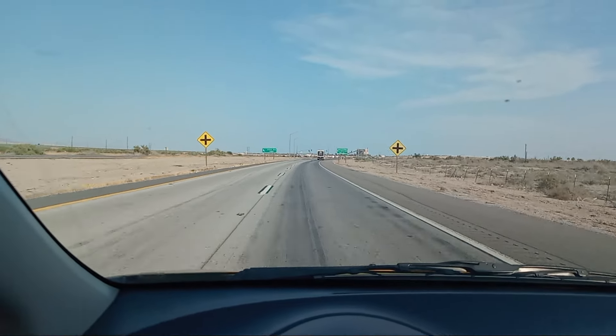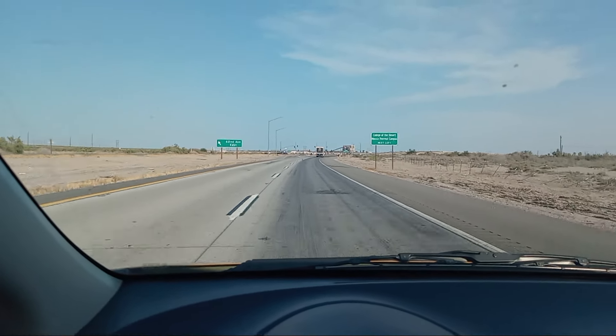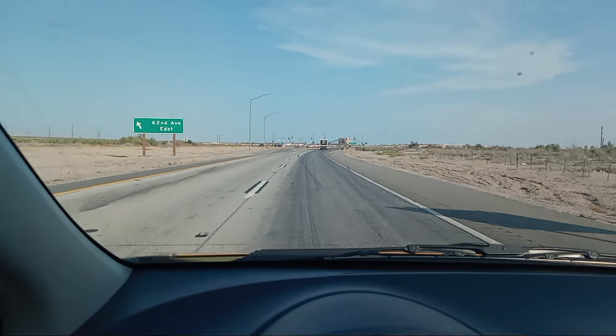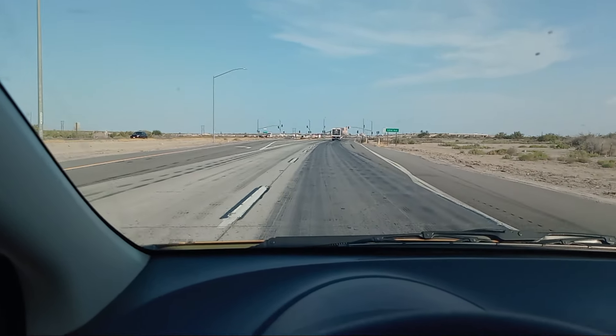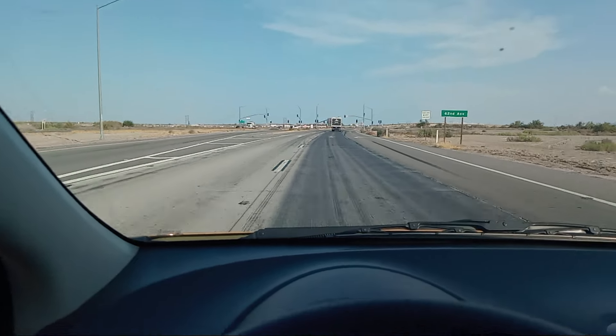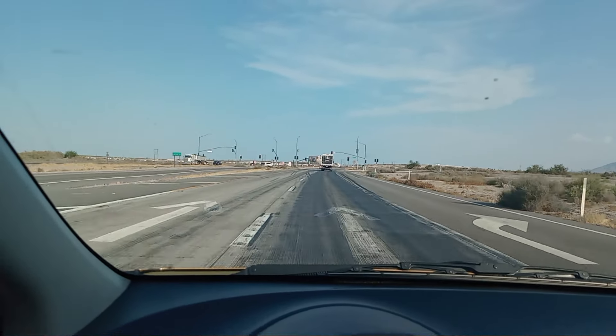We're coming to a light, so I'll do a normal acceleration up to 55 miles per hour at the light here with the air conditioner on, of course, because that's what we're doing today — an air conditioning review video.